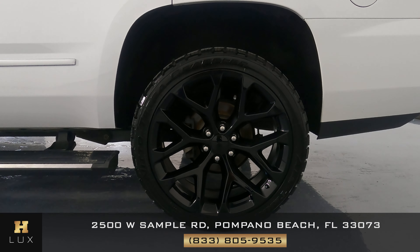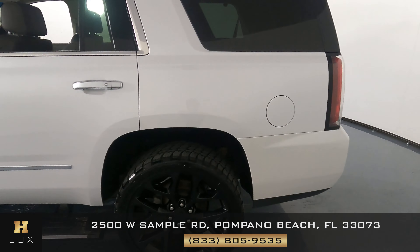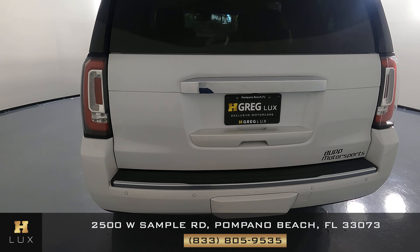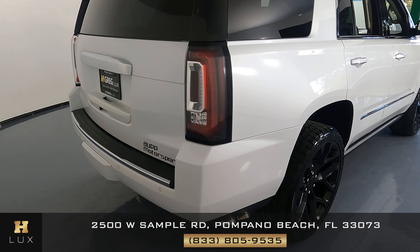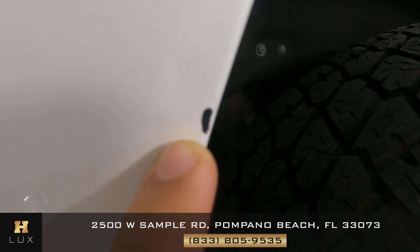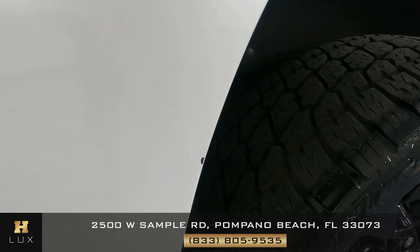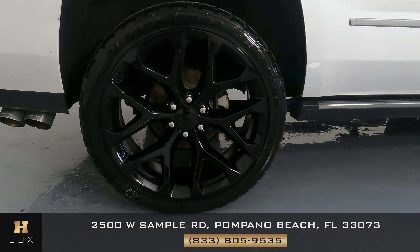Now let's take a look at this wheel, and just like the first one, this one is in perfect condition. Let's go to the back — looking good, not seeing anything. We're now on the other side of the car and we can start by taking a look at this panel. In this panel right next to the wheel we see a small chip right here, and a scratch right here. The wheel on this side is in perfect condition as well.